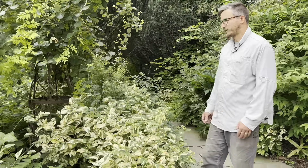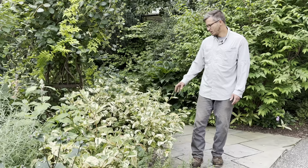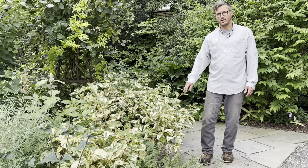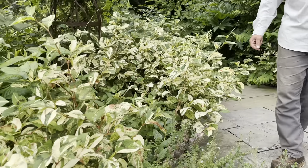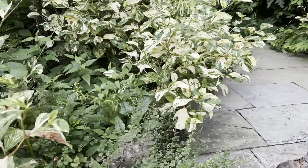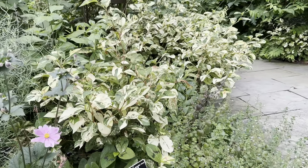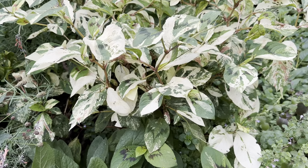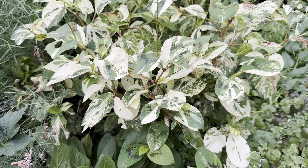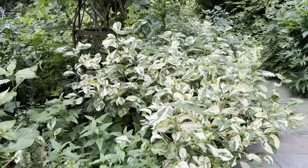Even though the flowers are a little inconspicuous, the foliage remains and produces a beautiful mound of distinctive foliage that contrasts with other plants around it. This plant grows to about three feet, can be grown in part shade or full sun, and just needs average, well-draining soil to thrive. It will naturalize a little bit and is well suited for cottage gardens and mixed perennial border plantings.